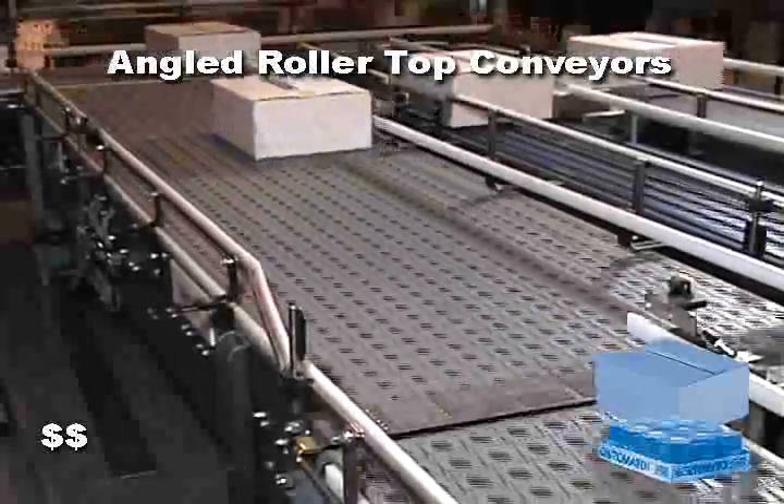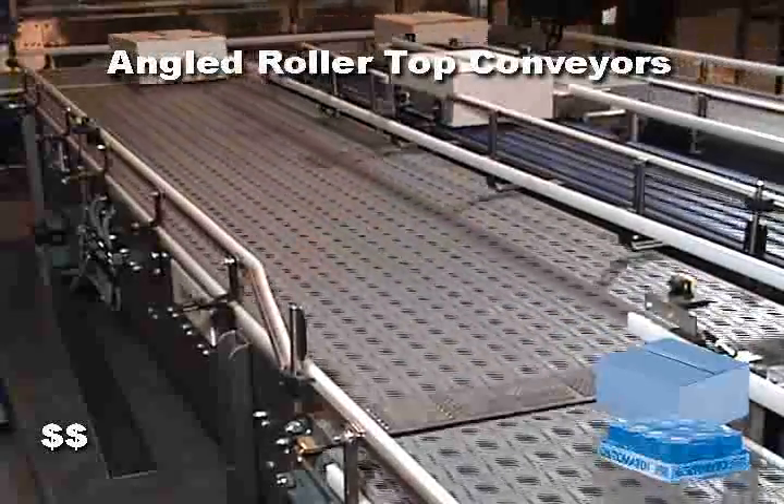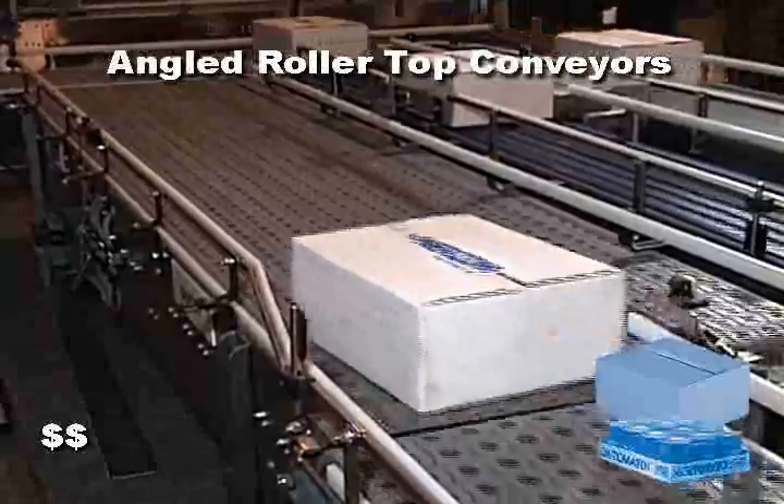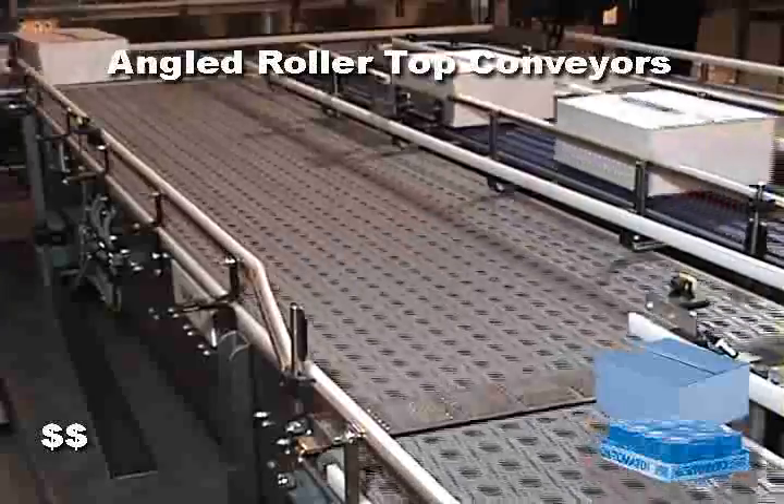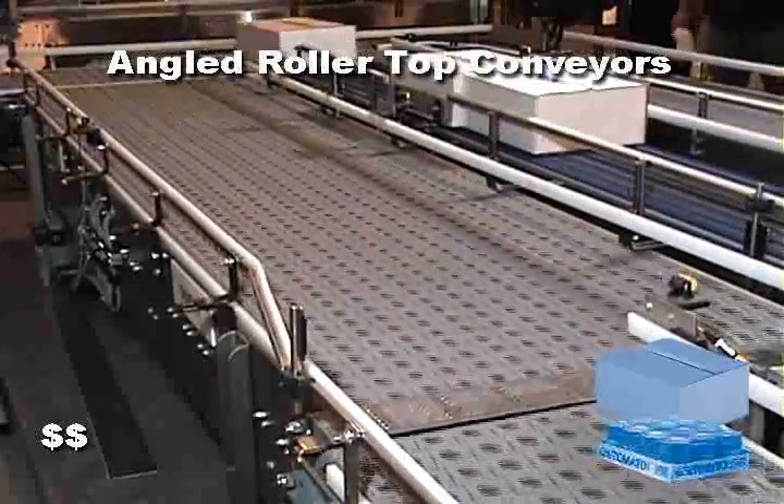Angled roller belt technology can be designed to direct packages in line without pushing arms or moving gates. This can result in a significant reduction of downtime.